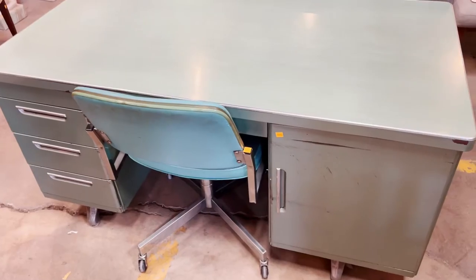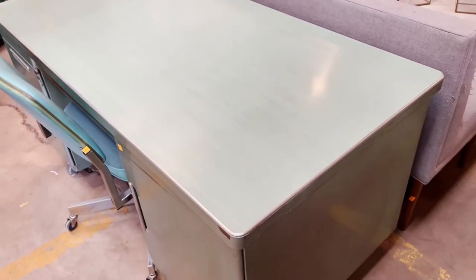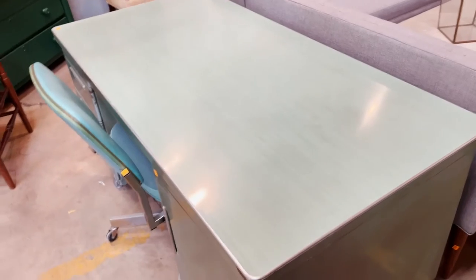The desk chair is $25, so they're being sold separately — you can decide what you like. Really, really great desk. Come check it out here at the warehouse. We're open every day from 12 to 5 PM, and you can play around with all the features I just showed you.